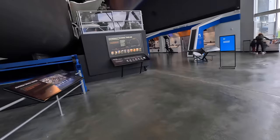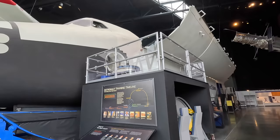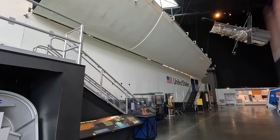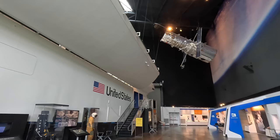This is the Full Fuselage Trainer — the FFT — a full-scale mock-up of the NASA space shuttle orbiter without wings, used for crew training. With this they would gain familiarity, practice emergencies and learn to operate its many systems. This was located at the Johnson Space Center and is the oldest one built, dating back to the 1970s.